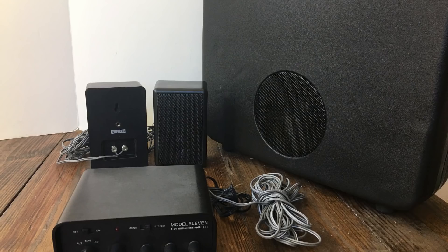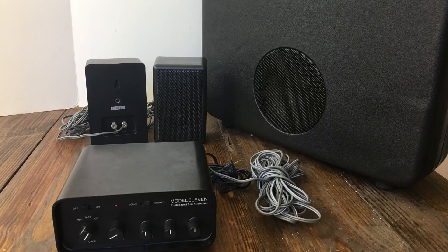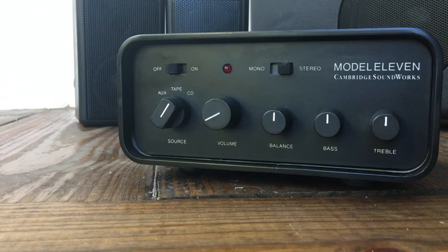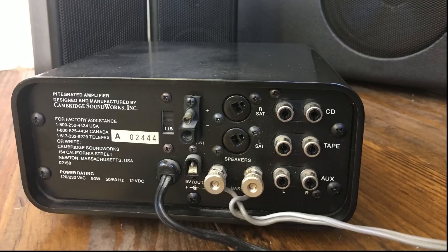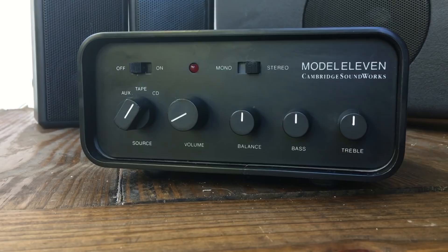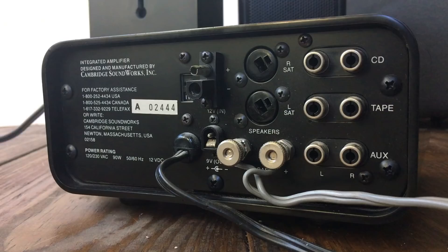Also included was a Model 11 three-channel amplifier, in addition to satellite speakers, wiring, and everything needed for this transportable system. The brain of the system was the Model 11 amplifier — it had source adjustments, volume controls, balance, bass, and treble, in addition to mono and stereo switches. On the back you can see CD inputs, tape inputs, aux inputs, and speaker connections as well.